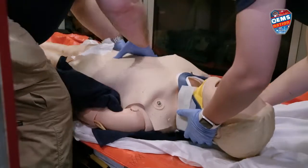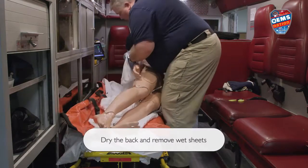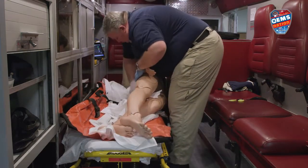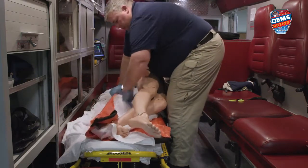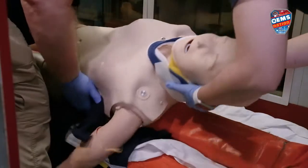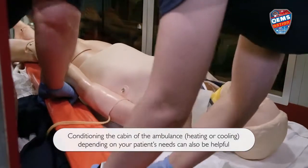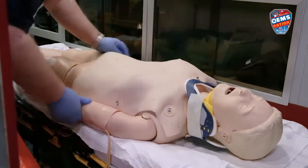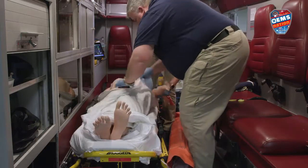One, two, three. And if you want to wipe off her back. Okay, on your count. One, two, three. All right, we'll pull this out from underneath. The ambulance heat is all the way up. I'll grab some hot packs. Do you want to get some blankets? Sure, I'm gonna get her wrapped up in the bedroll, nice and dry, get her warmed up.